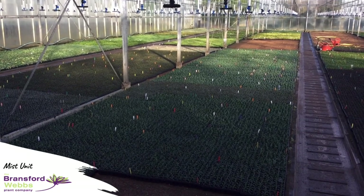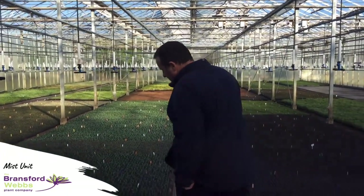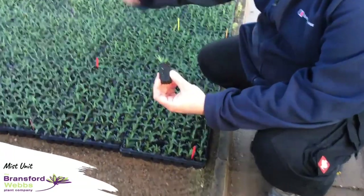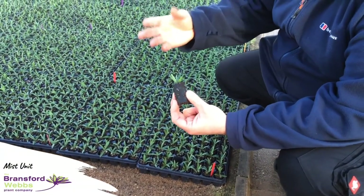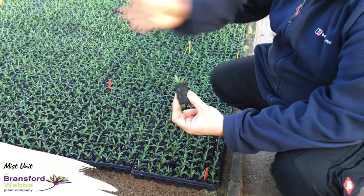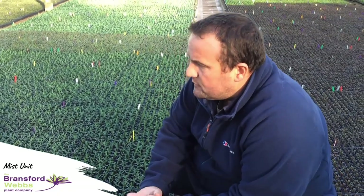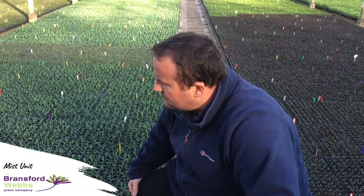We root all the hebes in a fertile plug in our own mix. We use these plugs rather than loose fill because they're much easier to handle through the potting stages after — there's much more flexibility on weaning times and how we move them out, and they're a much cleaner process for the mist unit. We don't get any loose compost across the beds and they work very well for us. We've been using them for many years. We use a lot of Jiffy preformer plugs for other types of cuttings but not generally for the hebes — we find these work really well.